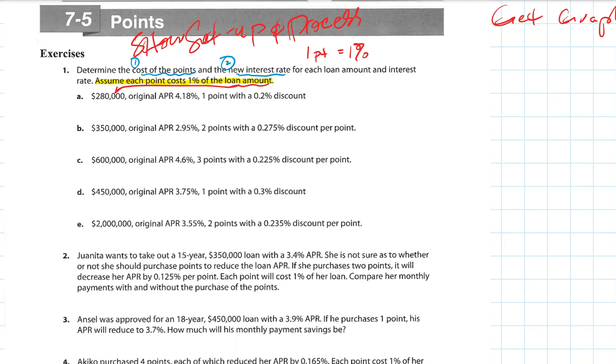You can buy down your interest rate — the lower the interest rate on a home loan, the less you pay per month. It is possible to buy down the interest rate and they're called points. So what we want to do first is figure out how much it costs to buy down the interest rate. One point here equals one percent, which is 0.01 as a decimal.